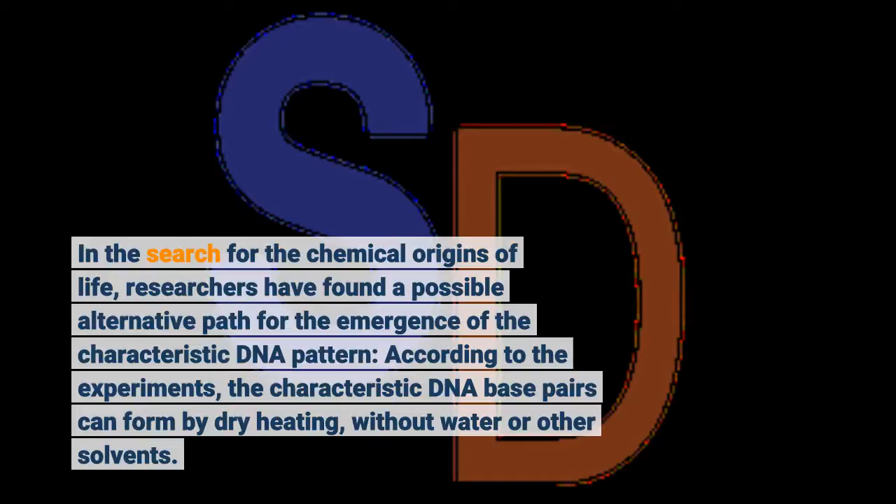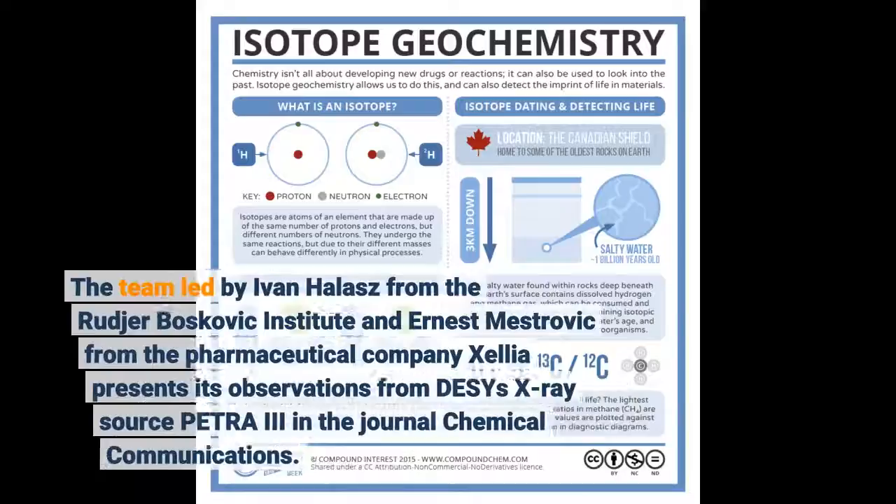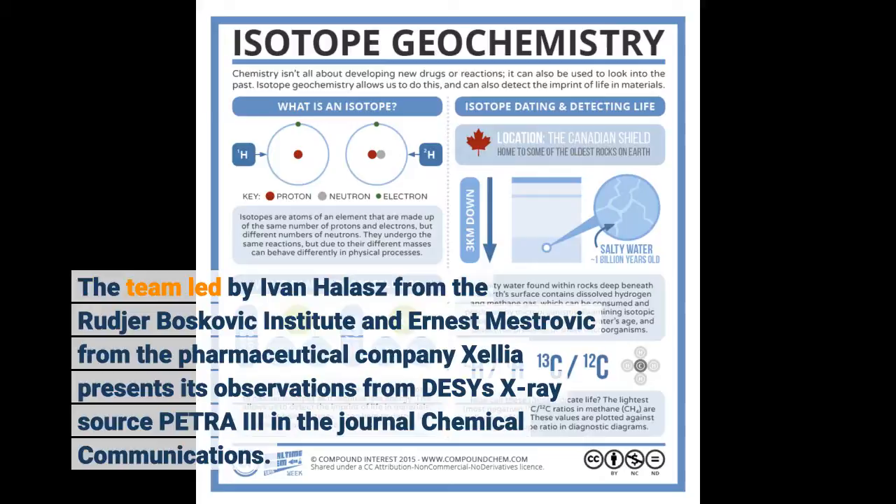In the search for the chemical origins of life, researchers have found a possible alternative path for the emergence of the characteristic DNA pattern. The team led by Ivan Halish from the Roger Boscovich Institute and Ernest Mestrovich from the pharmaceutical company Kellia presents its observations from DESY's X-ray source Petra 3 in the journal Chemical Communications.